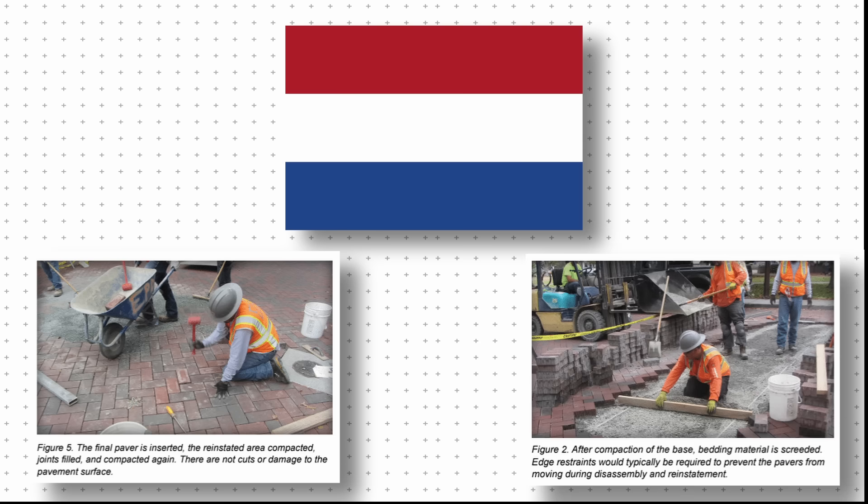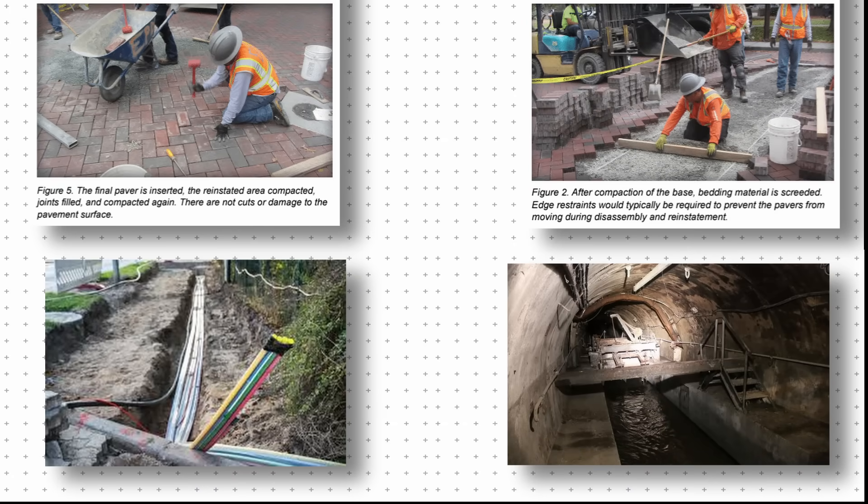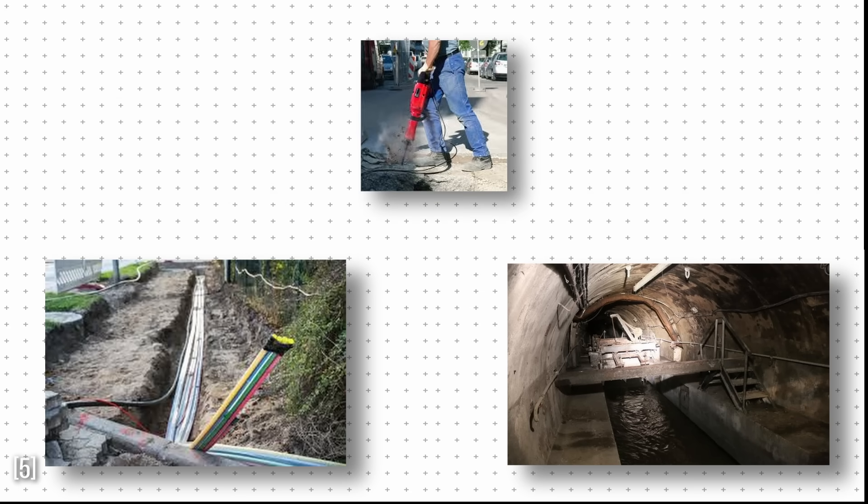And some countries go even further. In cities like Amsterdam, modular stone tiles replace traditional poured concrete. These tiles sit above a maze of buried utilities, fiber cables, and sewers. So when something breaks, workers lift the stones and fix the issue — no jackhammers, no patchwork. Just a road that puts itself back together.